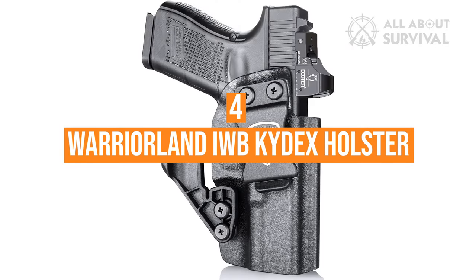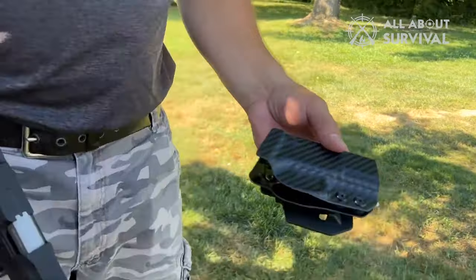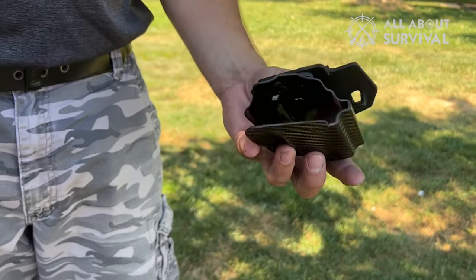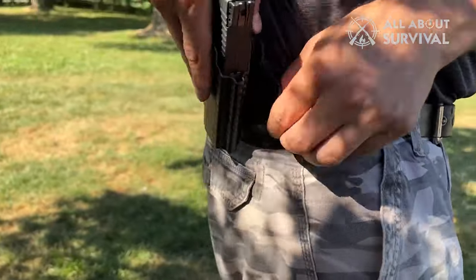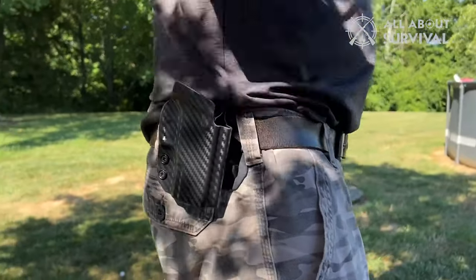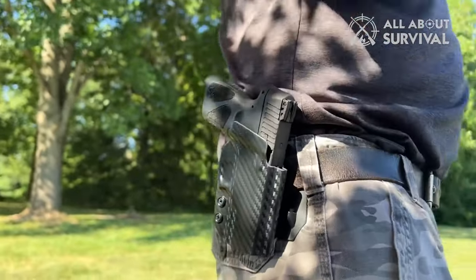Number four: the Warrior Land IWB Kydex Holster. The Warrior Land IWB Kydex Holster with optic cut and claw stands as the premier choice for those in search of the best holster for concealed carry. Users have lauded this product for its perfect fit and optimal security, noting that the Kydex material offers a secure and snug fit for their firearms. The adjustable retention is a standout feature, allowing for customization of draw tension, which ensures both safety and quick access. The optic cut feature seamlessly accommodates firearms with optics, allowing for a smooth draw without any interference. The built-in claw attachment pushes the grip of the firearm closer to the body, aiding in concealment and minimizing printing, allowing users to carry confidently even with lighter clothing.